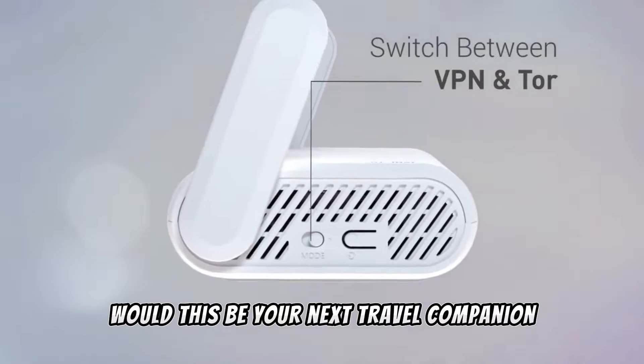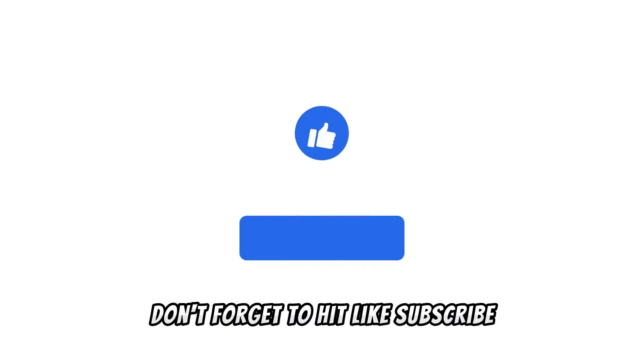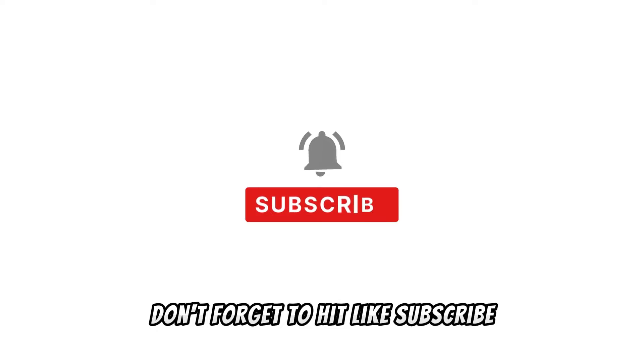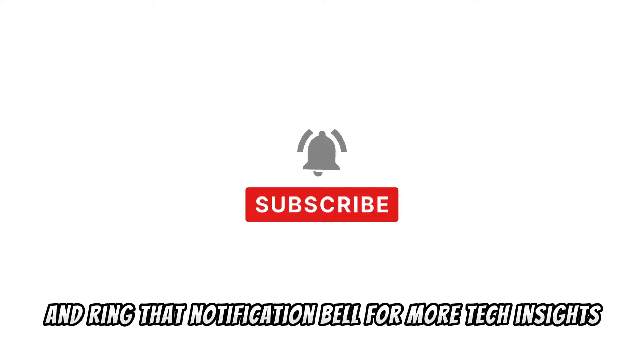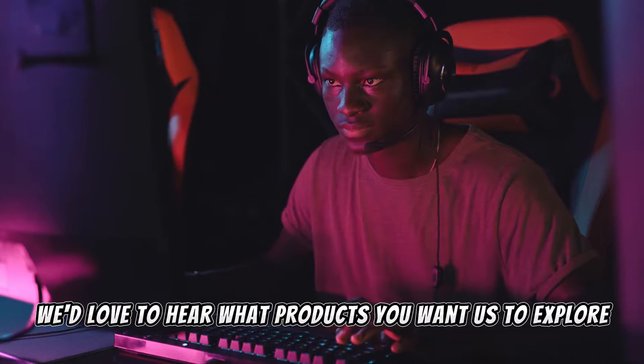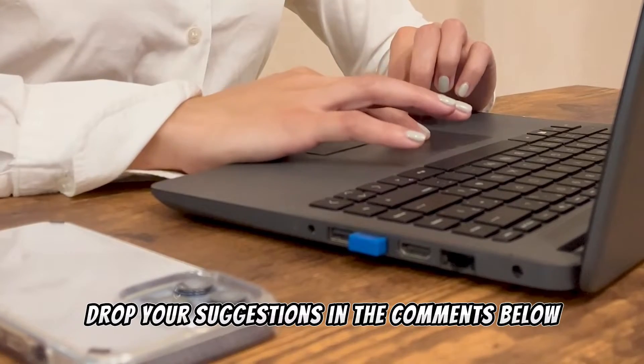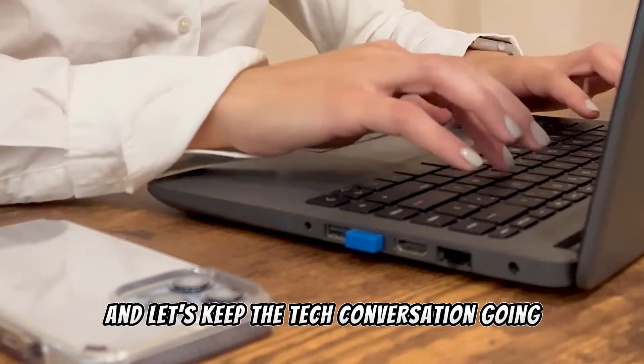So what are your thoughts on it? Would this be your next travel companion or a smart addition to your small living space? Don't forget to hit like, subscribe, and ring that notification bell for more tech insights. We'd love to hear what products you want us to explore next — drop your suggestions in the comments below and let's keep the tech conversation going.